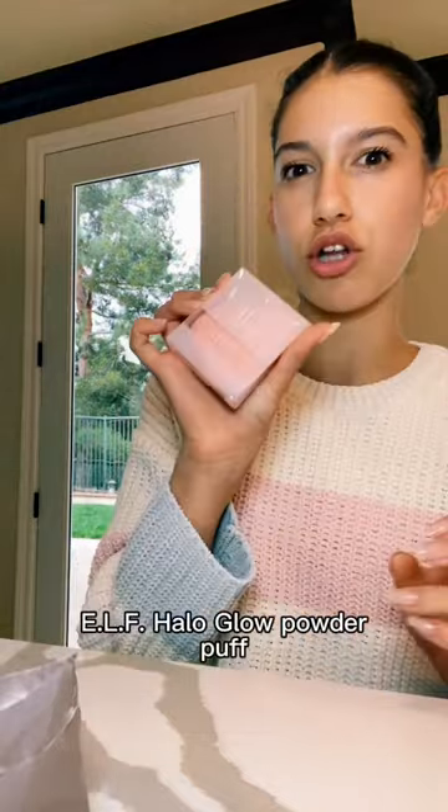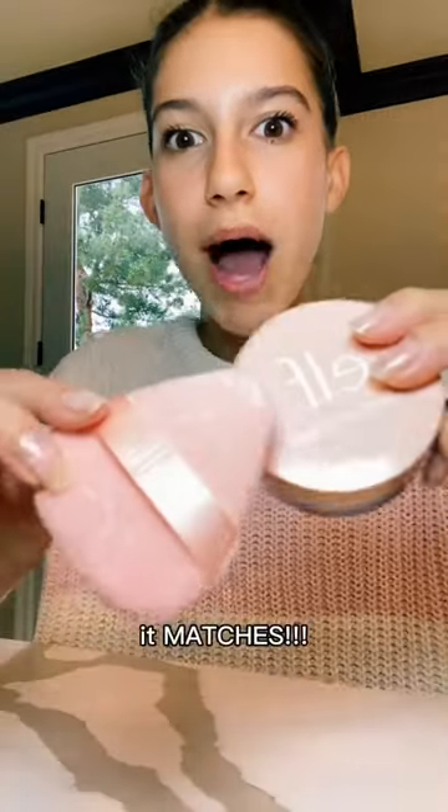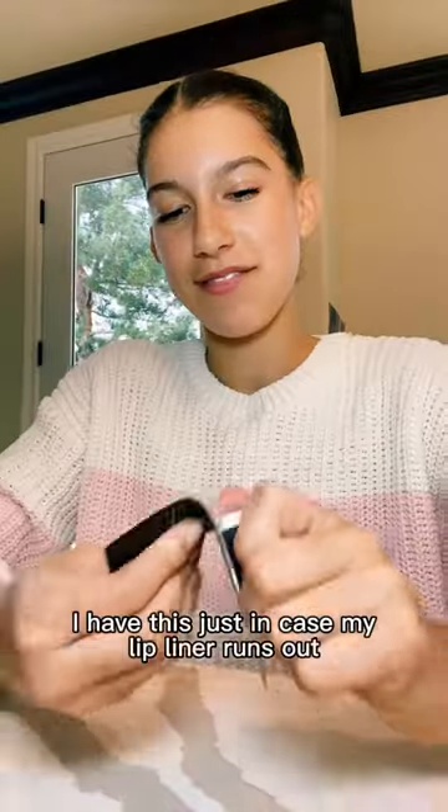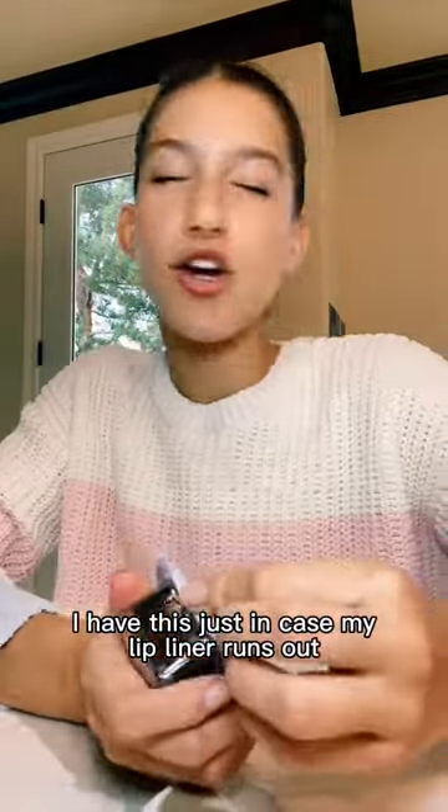Well, I got this ELF powder and it's pink. Then for the under eyes I got this ELF halo glow powder that matches. Last thing that I got is the most exciting — a pencil sharpener, just in case my lip liner runs out.